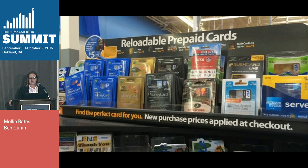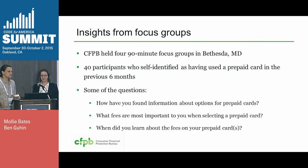But here's the rub. Some of these cards can have a lot of fees. The Center for Financial Services found more than 60 possible fees across all these different cards. And a lot of the fees have different terms for them. So we wanted to get a better idea of what consumers cared about when they shopped for prepaid cards and how they considered different fees.